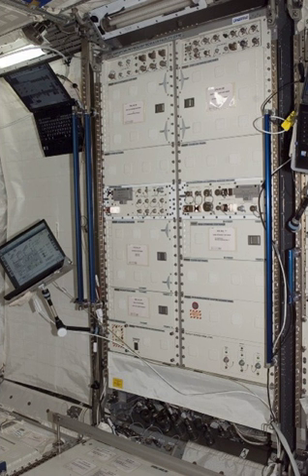The European Physiology Module is a double-rack multi-user facility that supports investigations of respiratory and cardiovascular conditions, hormonal and body fluid shift, bone demineralization, and neuroscience. The facility is based on a modular design concept to support diverse experiments.